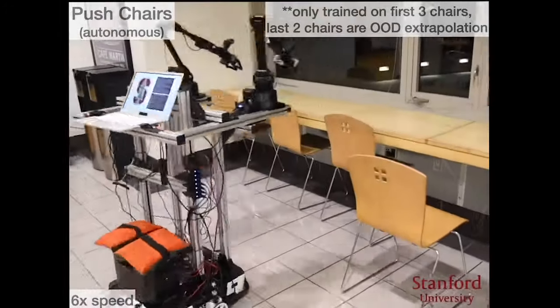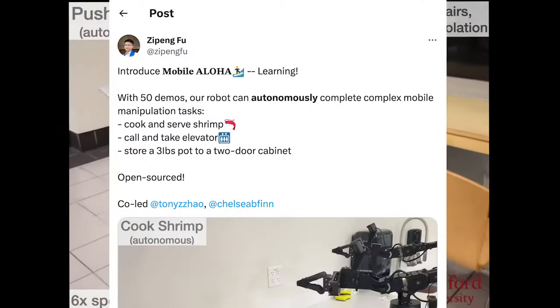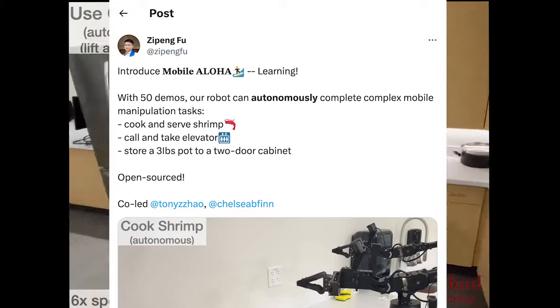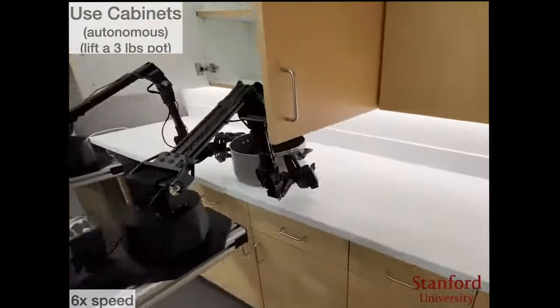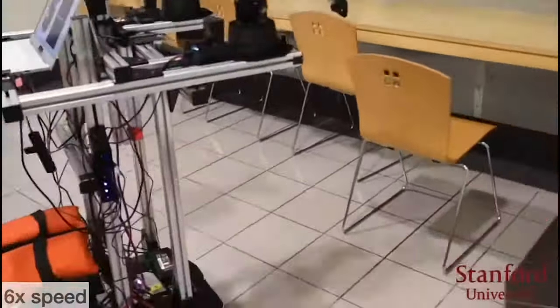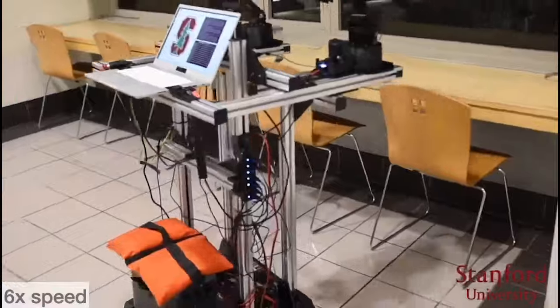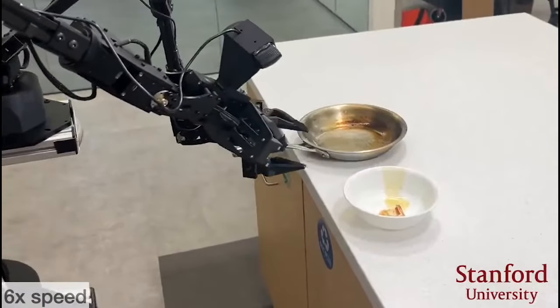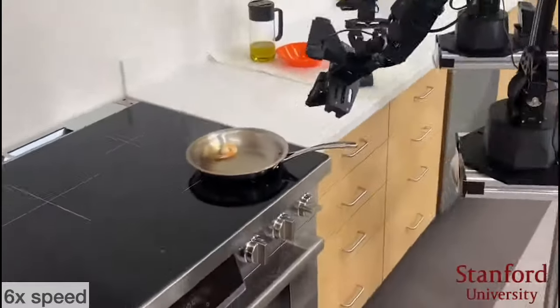That requires a little bit of demo, and you have to train it a little bit. Apparently it takes about 50 training demonstrations, and then it can do tasks like call and take an elevator, cook and serve a shrimp — even though you'll notice the robot put the hot pan on the counter. That ain't smart, and it burnt the oil. But it's still early days.